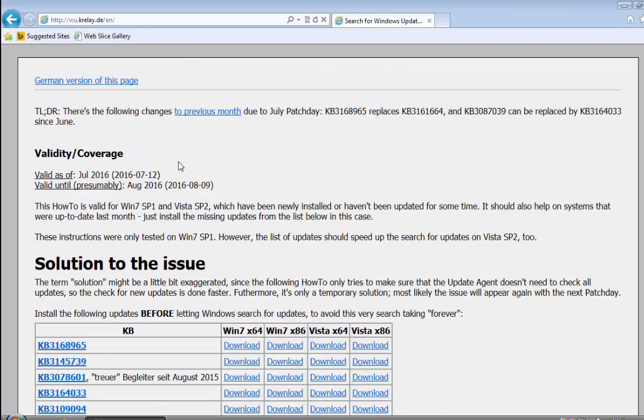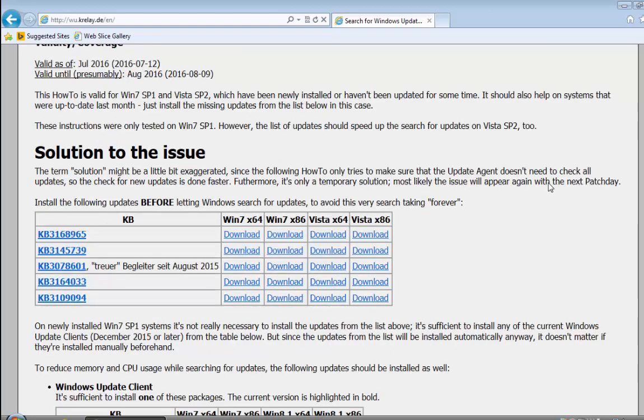So we go to this website and it tells us the following changes to the previous month due to patch day. For July patch day: KB3168965 replaces KB3161664. So last month KB3161664 fixed the problem, and this month KB3168965 fixes the problem. Also, KB3087039 can be replaced by KB3164033. So there are two key updates we could install, and I'll show you how to install all of these.